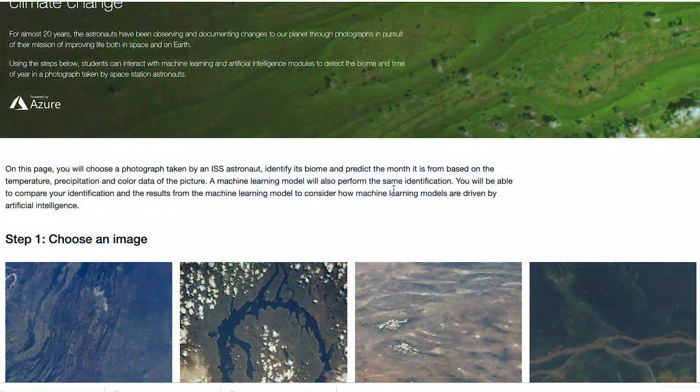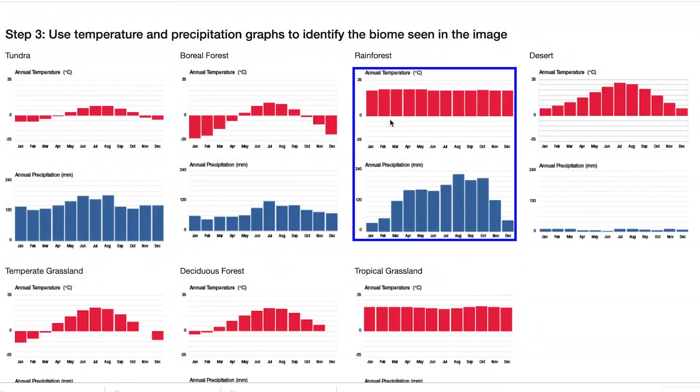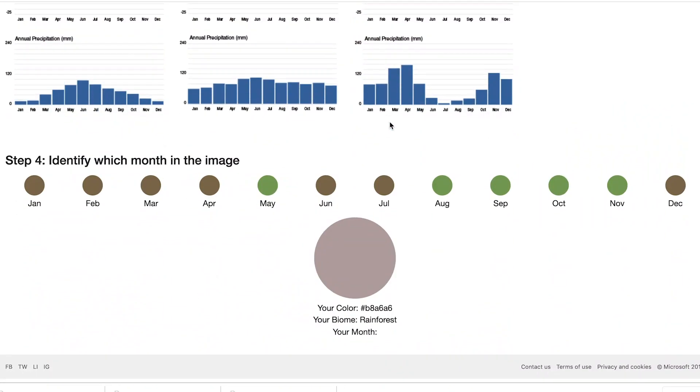Then they engage with machine learning and artificial intelligence modules to detect the season in the image. This helps them compare how humans versus computers see color before they manually predict climate change over time.